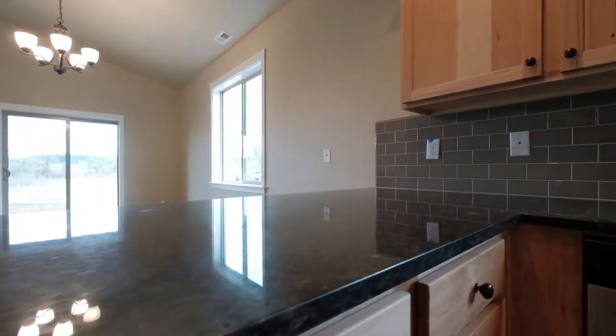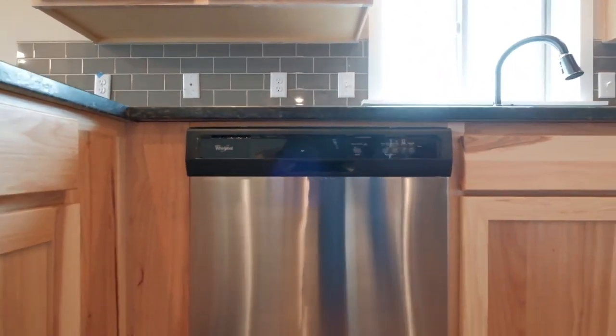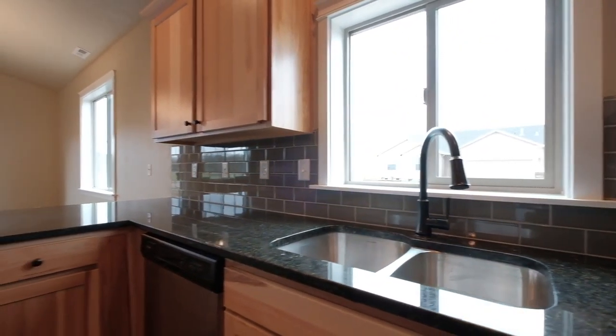Standard kitchen features include Whirlpool stainless appliances including a gas range, built-in microwave and dishwasher, and solid surface counters with tile backsplash.